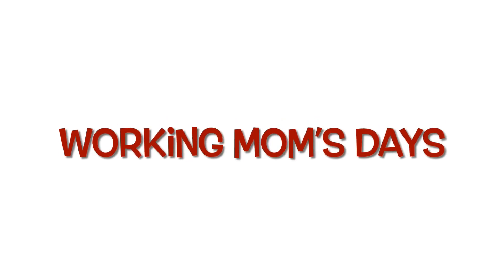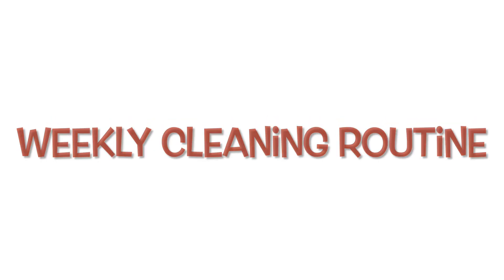Hello my dear friends. This is the most popular video. In this video, I included two things: this is a weekly cleaning routine.